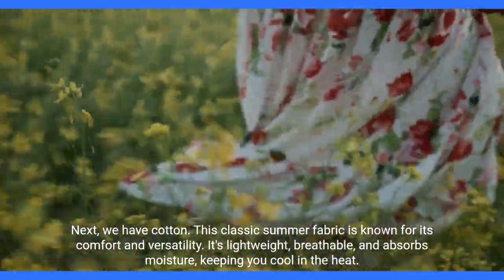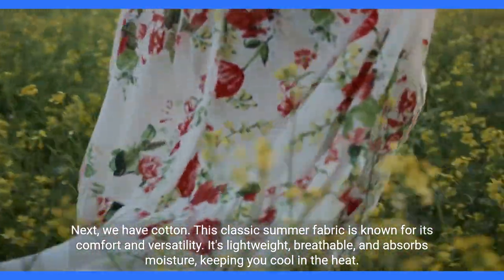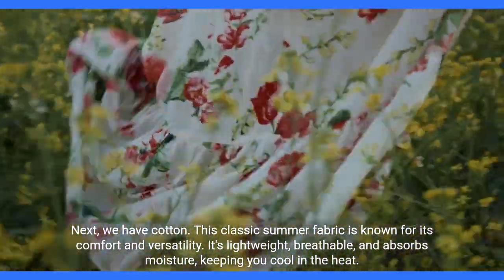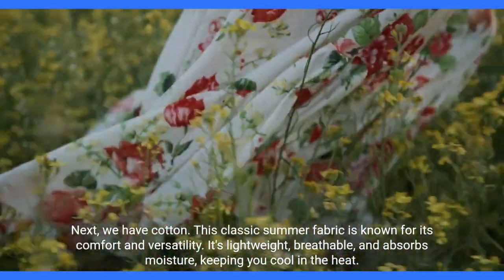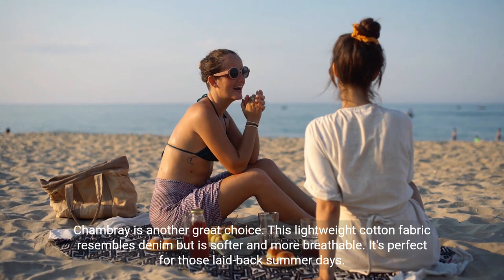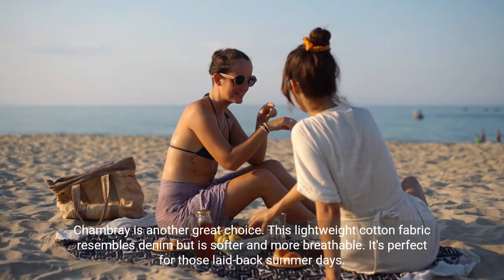Next, we have cotton. This classic summer fabric is known for its comfort and versatility. It's lightweight, breathable, and absorbs moisture, keeping you cool in the heat. Chambray is another great choice. This lightweight cotton fabric resembles denim but is softer and more breathable.